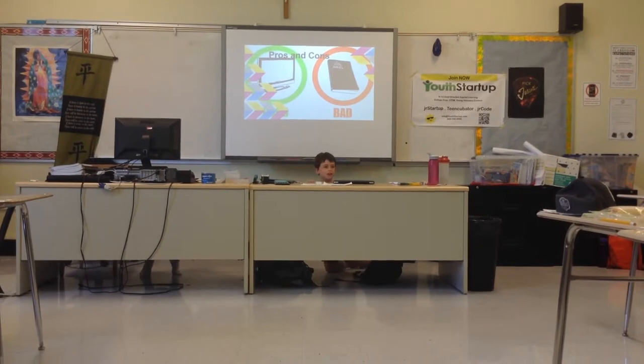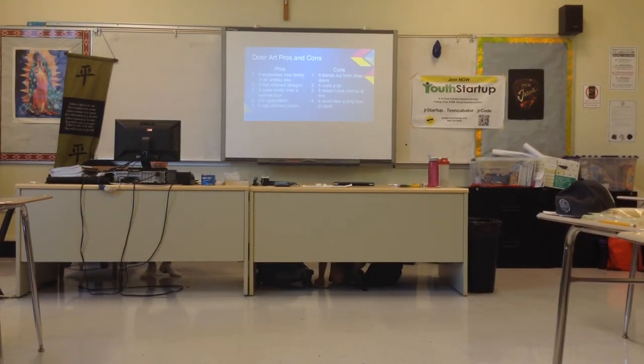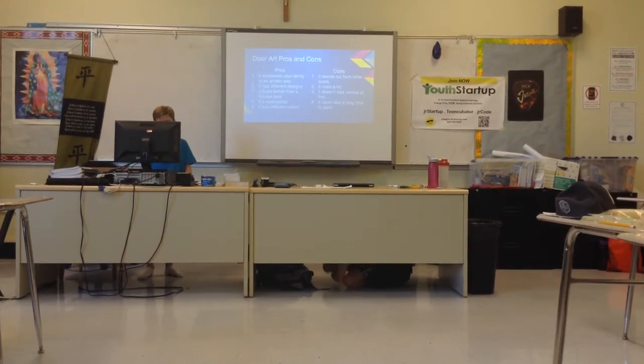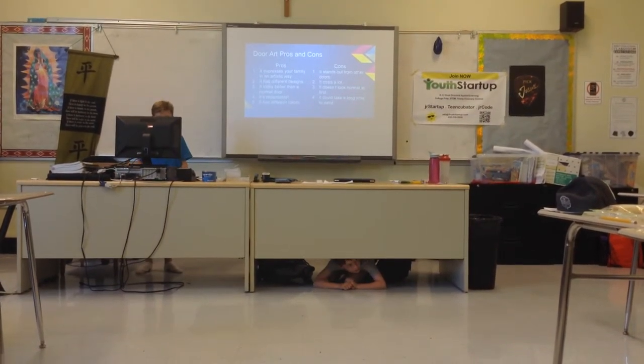Pros and cons. Pros: One, it expresses your family in an artistic way. Two, it has different designs. Three, it looks better than a normal door. Four, it's repaintable. And five, it has different colors.